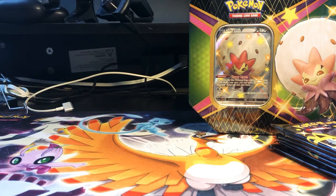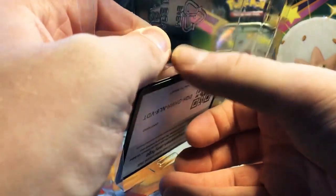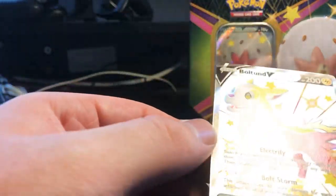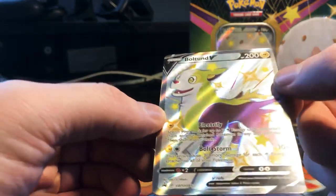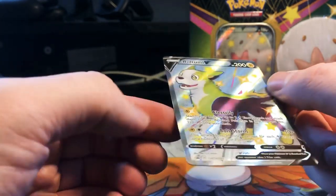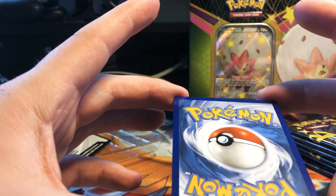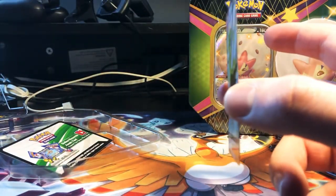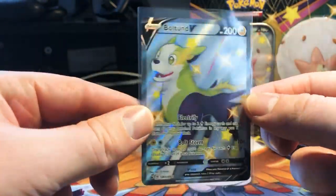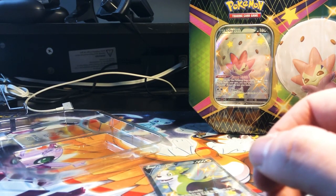I'll put the tin out of the way and probably just open both of these boxes. Not seeing any defects right away, edges look okay — it has some edge wear, more noticeable on the back, but not much. You can tell it's been sitting in the tin though, so that's not great but it'll still be okay. Promos are really hard to get in good condition, so it'll probably be listed as near mint on TCGPlayer.